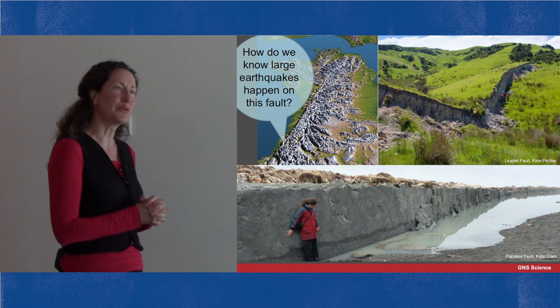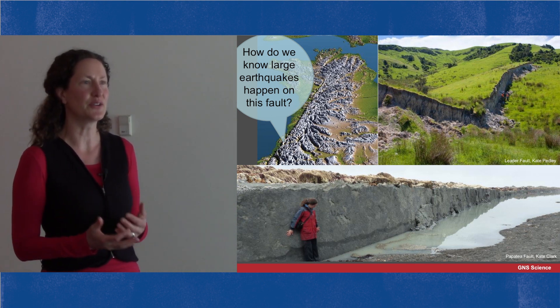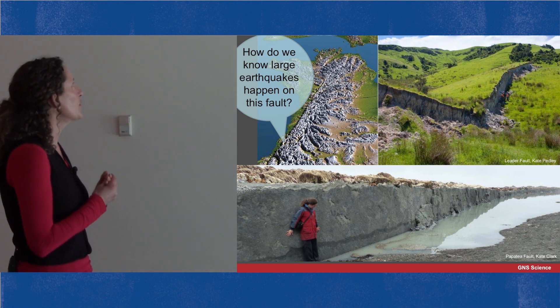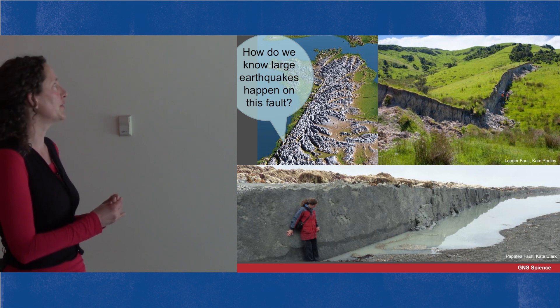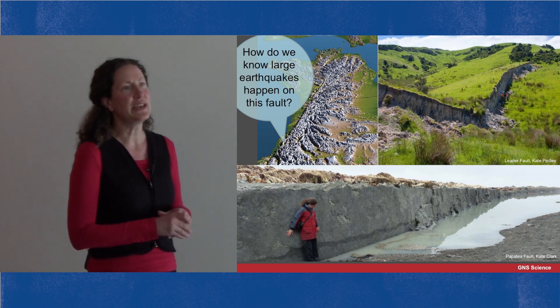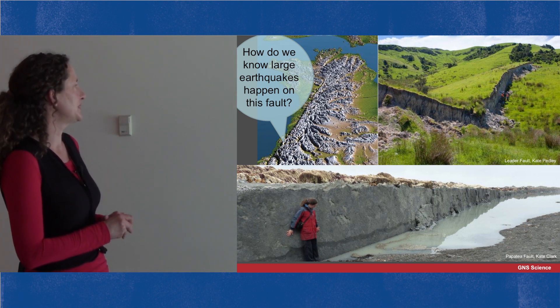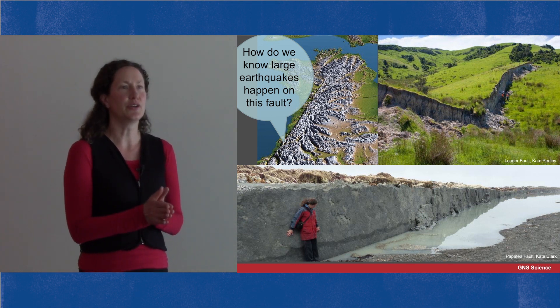We've seen quite a few breaks in the earth's crust recently with the Kaikoura earthquake of 2016. Twenty or more faults ruptured to the ground surface in that earthquake, and here you can see at top right a break on the Leader Fault, and down the bottom a break on the Papatea Fault where the crust has been ripped apart in an earthquake.